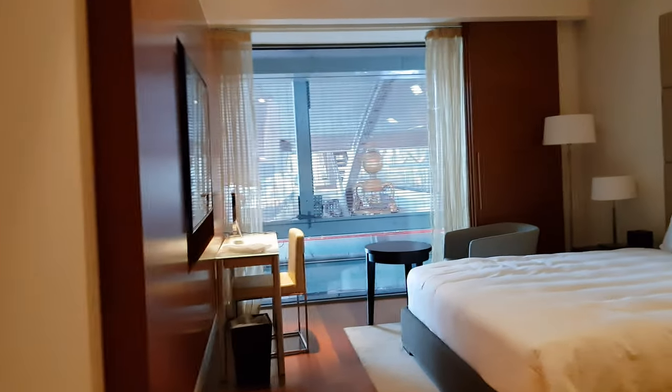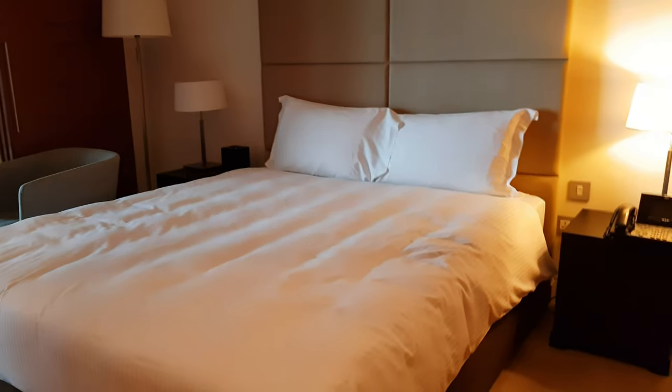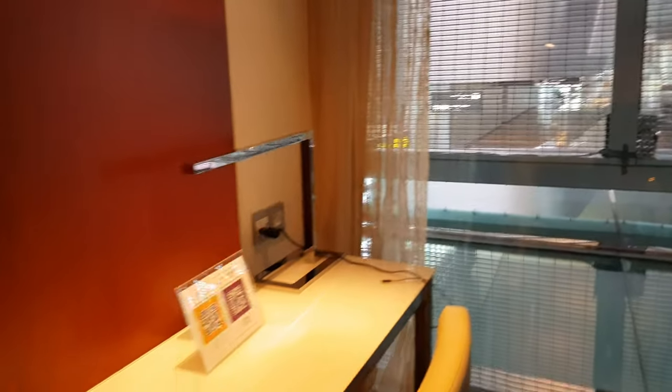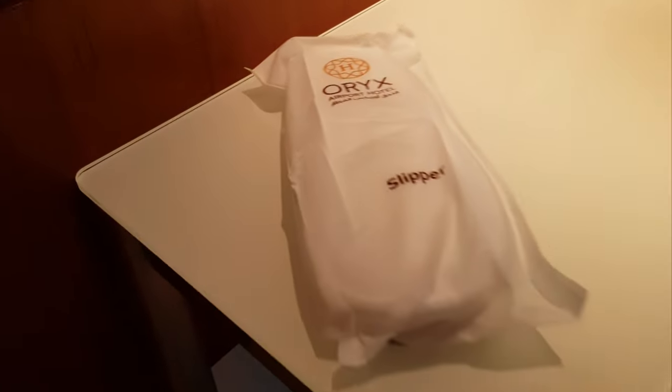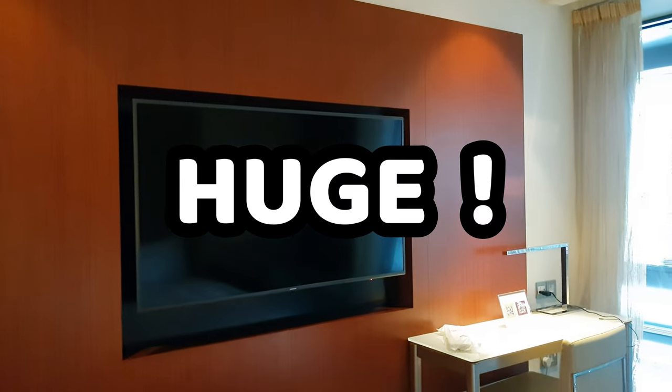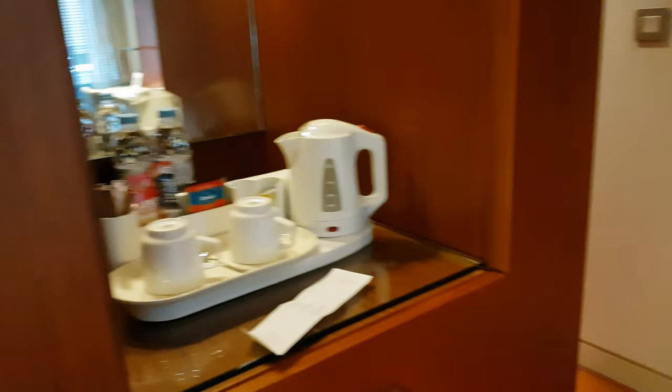Moving to the main area — king size bed, huge lamps, plenty of storage facilities. The view is not of outside, but it's spacious, airy, light — it's very nice. Obligatory slippers. Brew area. Huge telly.